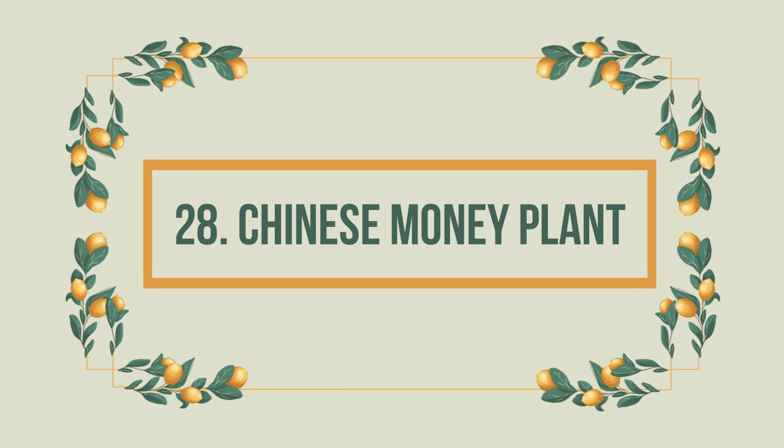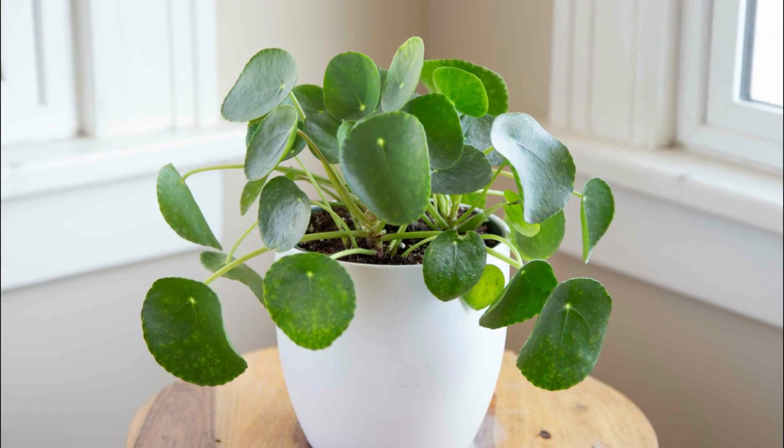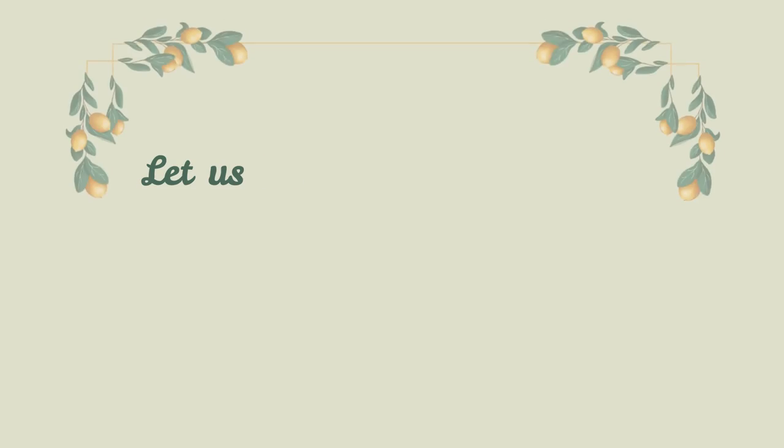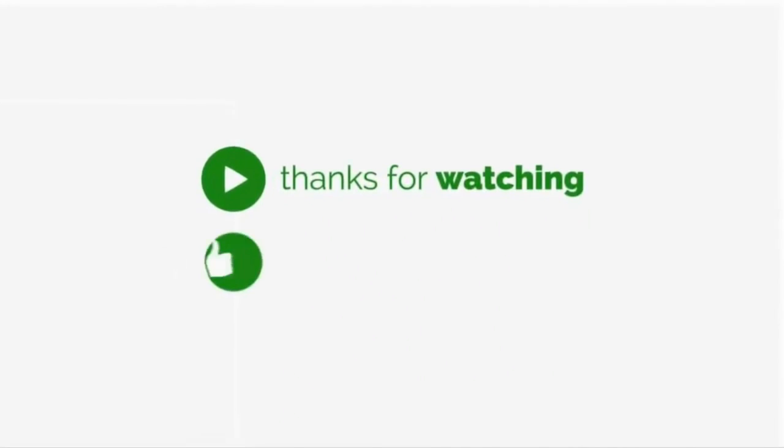Number 28: Chinese Money Plant. If you're looking for a houseplant that won't cause any harm even after nibbling, this is it. It's also low-maintenance and known to bring good luck. Let us know in the comments which of these plants you plan to grow. Thanks for watching — hit the like button and don't forget to subscribe.